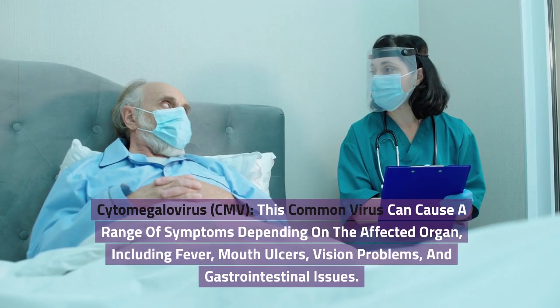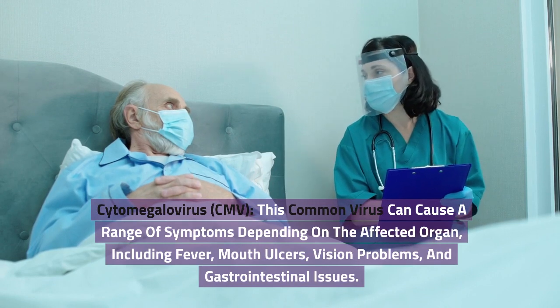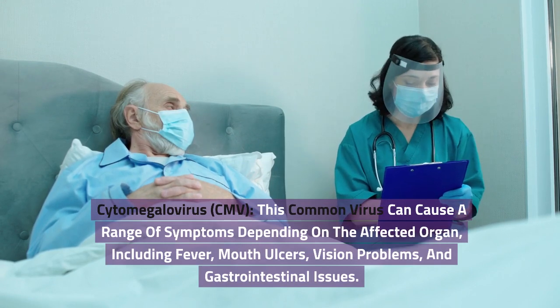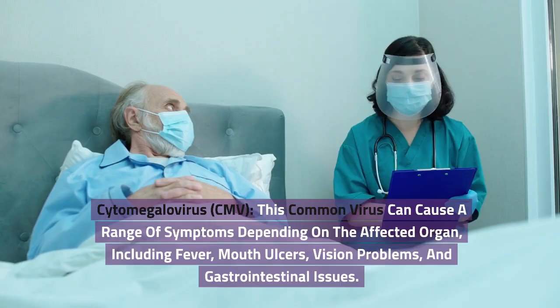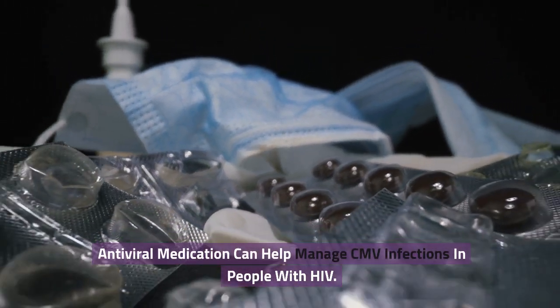Cytomegalovirus, CMV. This common virus can cause a range of symptoms depending on the affected organ, including fever, mouth ulcers, vision problems, and gastrointestinal issues. Antiviral medication can help manage CMV infections in people with HIV.